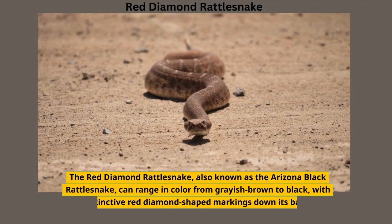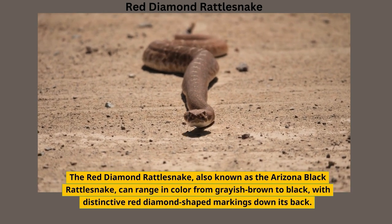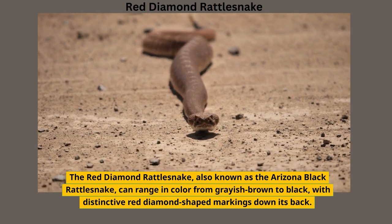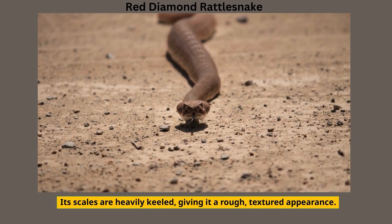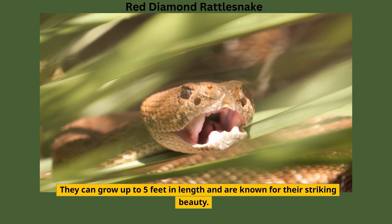The Red Diamond Rattlesnake, also known as the Arizona Black Rattlesnake, can range in color from grayish-brown to black, with distinctive red diamond-shaped markings down its back. Its scales are heavily keeled, giving it a rough, textured appearance. They can grow up to 5 feet in length and are known for their striking beauty.